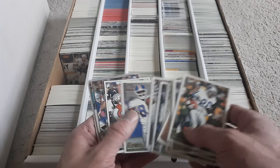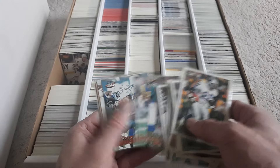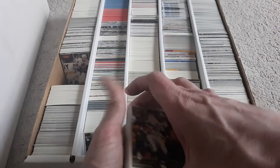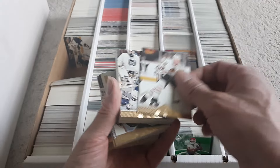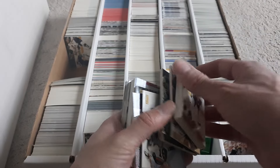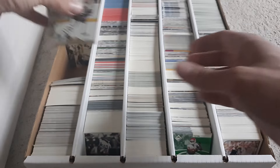Some Broncos — they put the Broncos in soft sleeves for some reason. Got some '96 Pinnacle hockey, I think. '96, '97. These are really bricked up, so maybe once we can get them unstuck, maybe they can be good for TTM.